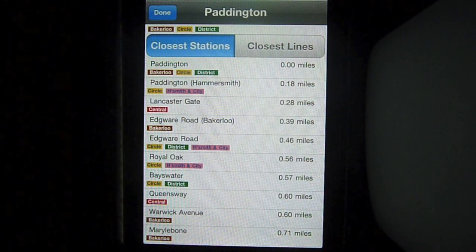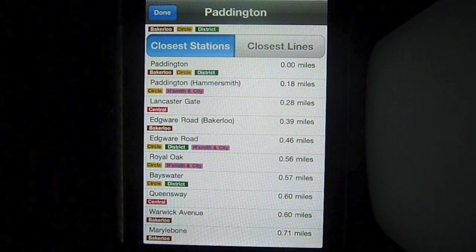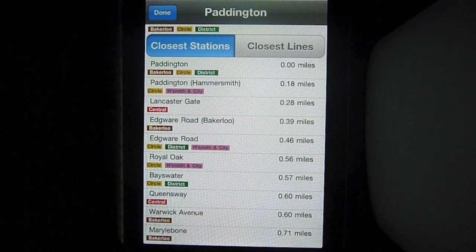And with this app, you can also see how long it takes to walk from Paddington to Lancaster Gate. To keep this video as short as possible, I'll tell you that Google Maps suggests it's eight minutes, although I walked it the other day in just over six.